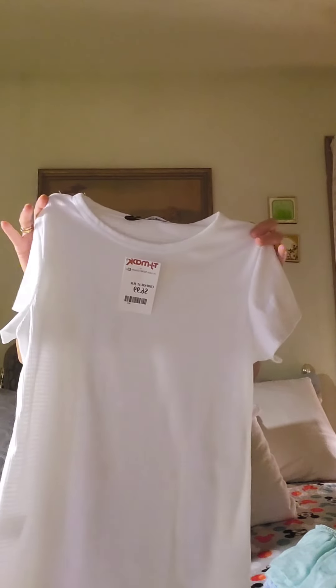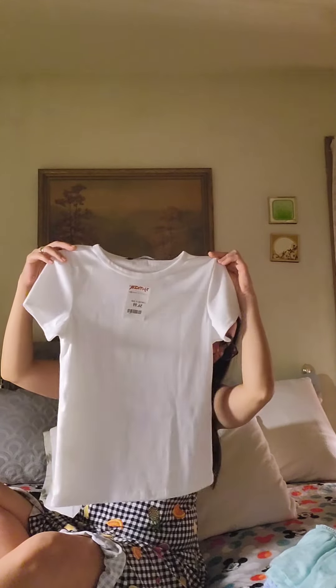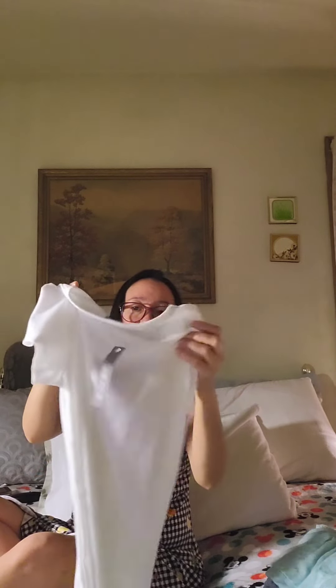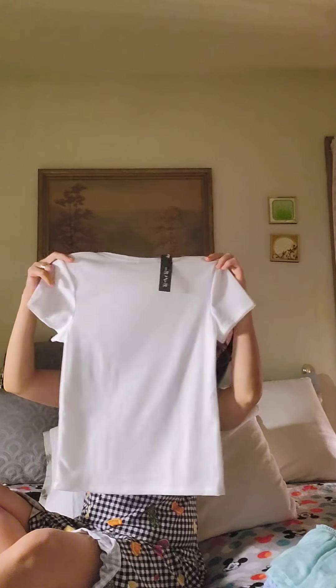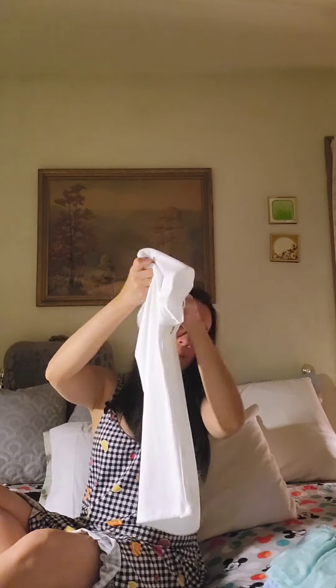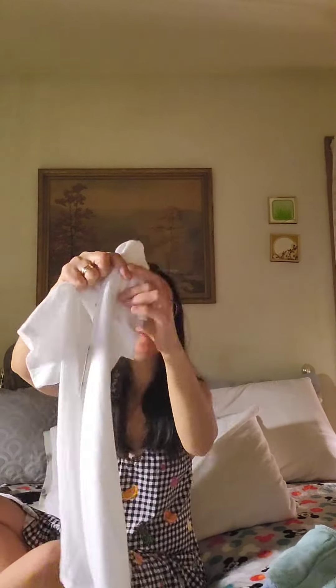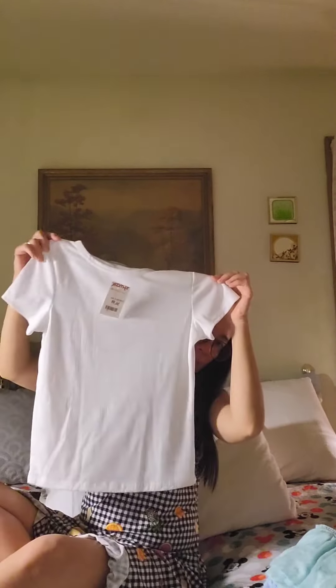Next is another plain white shirt also from TJ Maxx for $6.99, from the brand Bret and Brie — I've never heard of that one. It's a plain top but the material is different from a regular t-shirt — it's not as soft. These might be blouses rather than t-shirts. I'm going to wear it with my jeans or rompers.